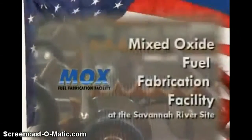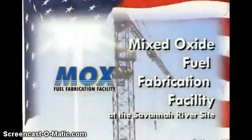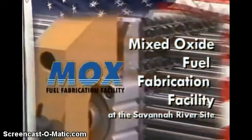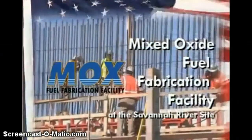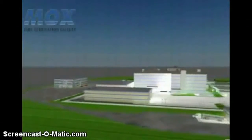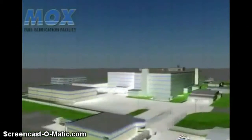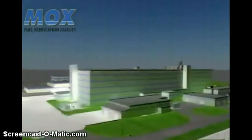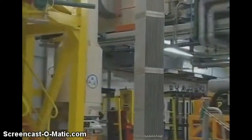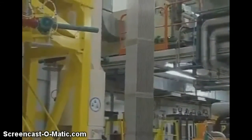A commitment to a safer, more secure tomorrow — that is the mission of the Mixed Oxide Fuel Fabrication Facility, or MOX Facility, at the Savannah River Site in Aiken, South Carolina. This facility will be instrumental in permanently removing excess weapons-grade plutonium from the United States nuclear stockpile, and as an added benefit, this material will be converted into fuel elements to be used in commercial nuclear stations to power homes and businesses in the US.